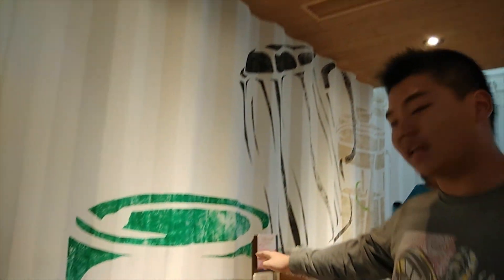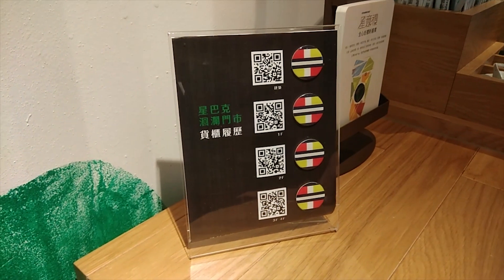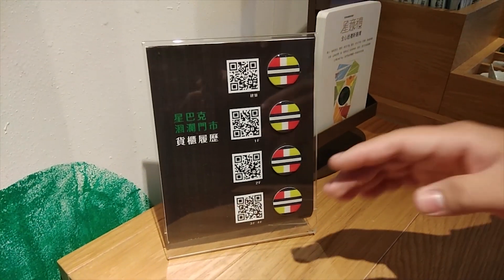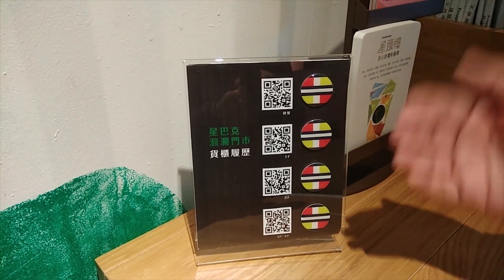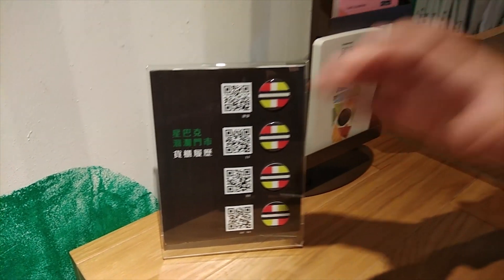One of the parts I love about this Starbucks is they have QR codes you can scan, which tell you the histories of all the containers here — basically where they came from and what they've been through throughout the years before coming here and becoming Taiwan's first container Starbucks. Now let's go upstairs.